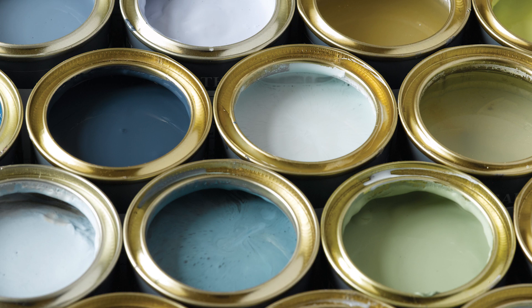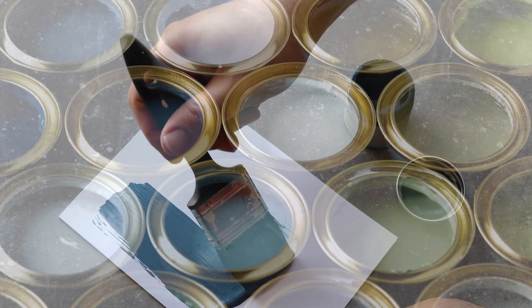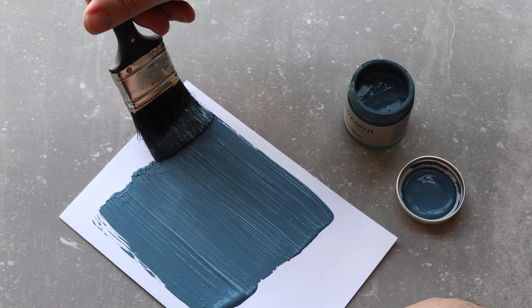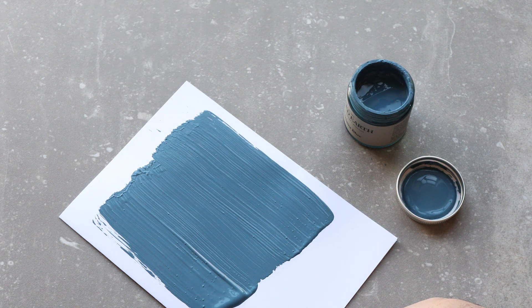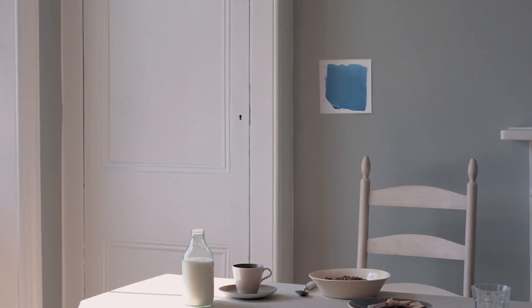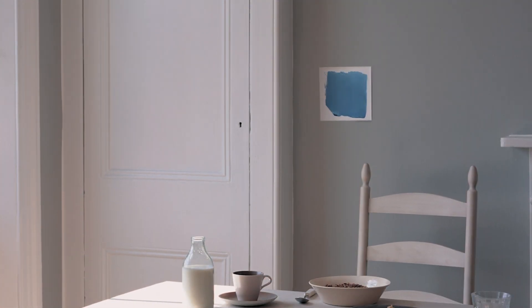Once you've narrowed down your choice of colour, we always recommend painting a sample pot onto a piece of white card to see how it will work in your space. Move it around the room and look at the colour at different times of the day, so you can see how the colour is affected by the light.